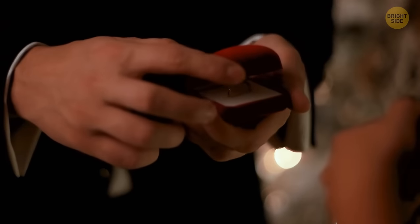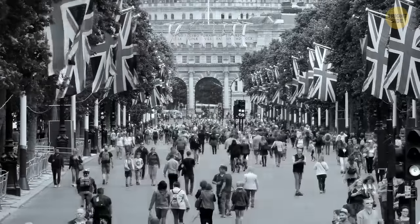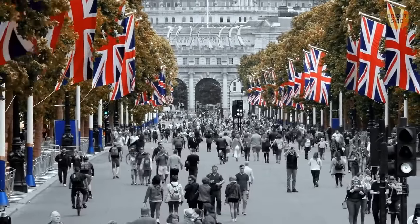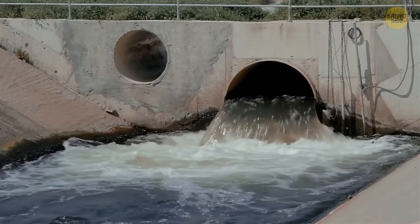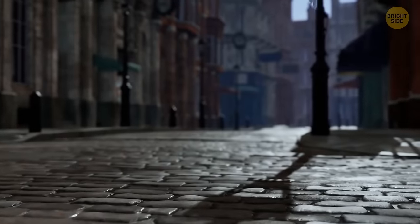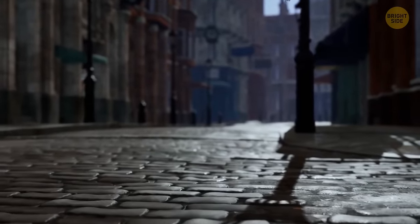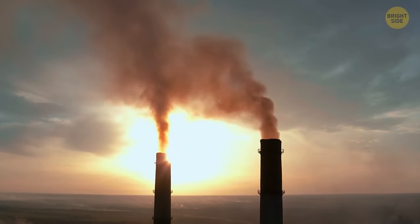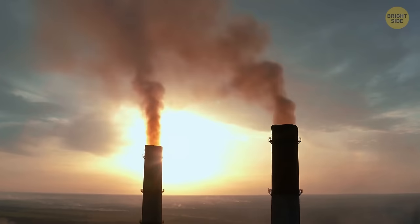In London, there are some poles that look like street lamps but have no bulbs. Their official name is stink pipes, and they're a thing of the past now, but back in the 19th century these hollow poles would vent away air and explosive gases with bad smells to prevent unwanted consequences.